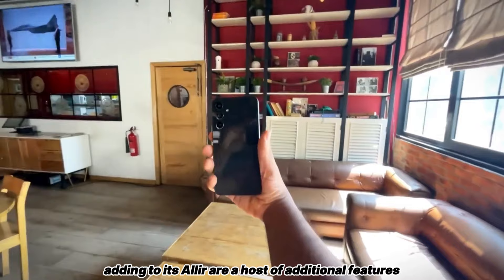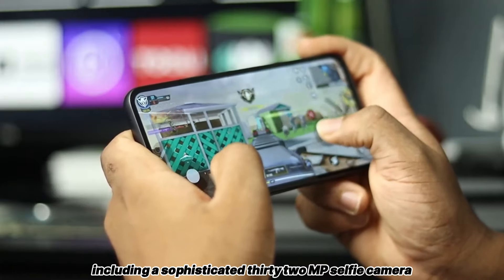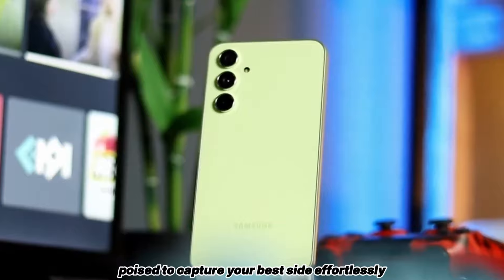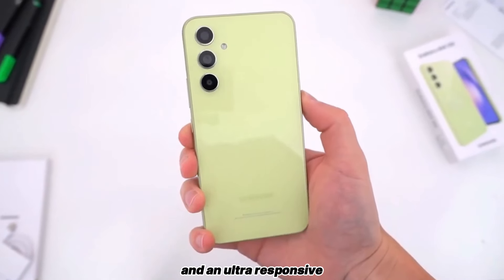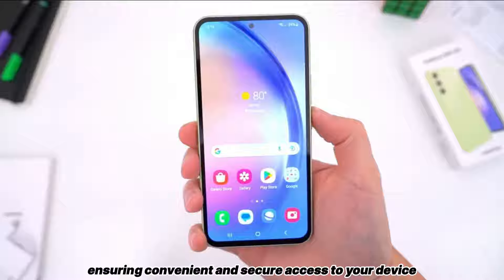Adding to its allure are a host of additional features, including a sophisticated 32MP selfie camera poised to capture your best side effortlessly, and an ultra-responsive under-display fingerprint sensor, ensuring convenient and secure access to your device.